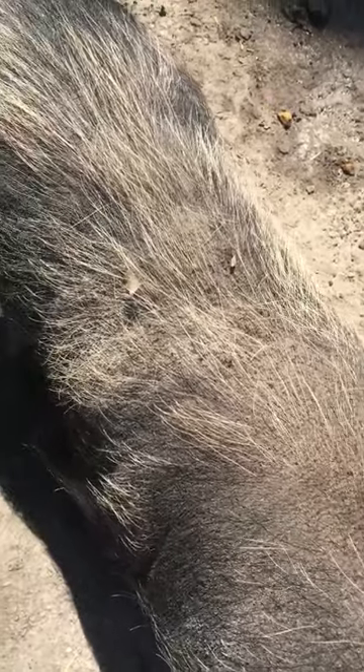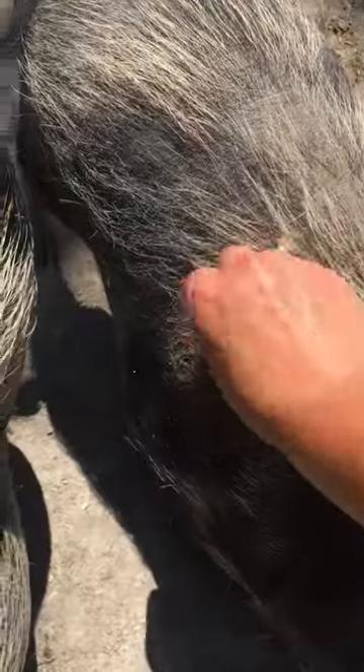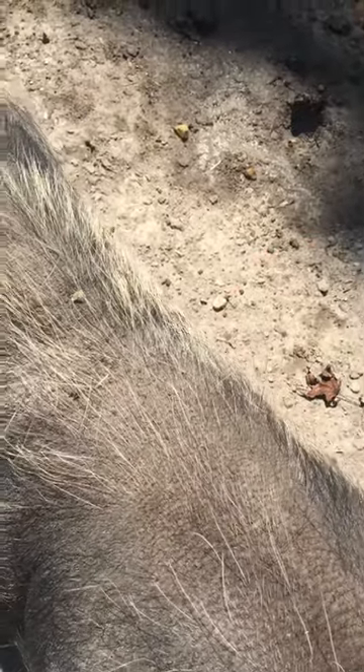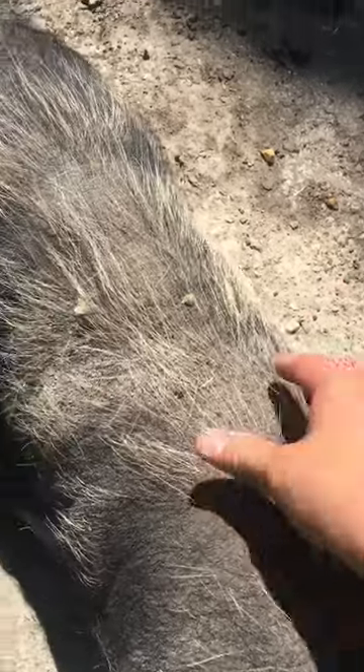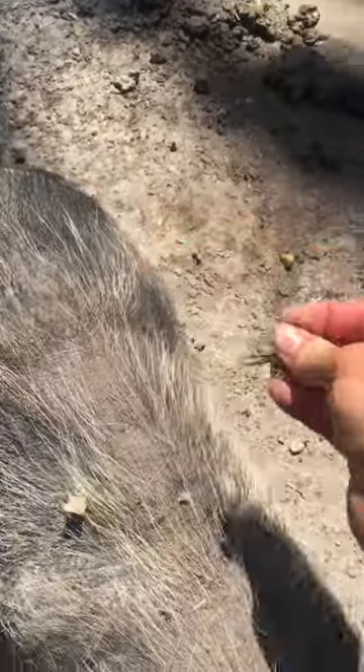A lot of the commercial swine don't have as much hair as these pot bellies and sometimes the coon coons. But this is normal and it can even happen more than twice a year. All pigs are individuals. It won't be around the same time every year. But this is very typical.